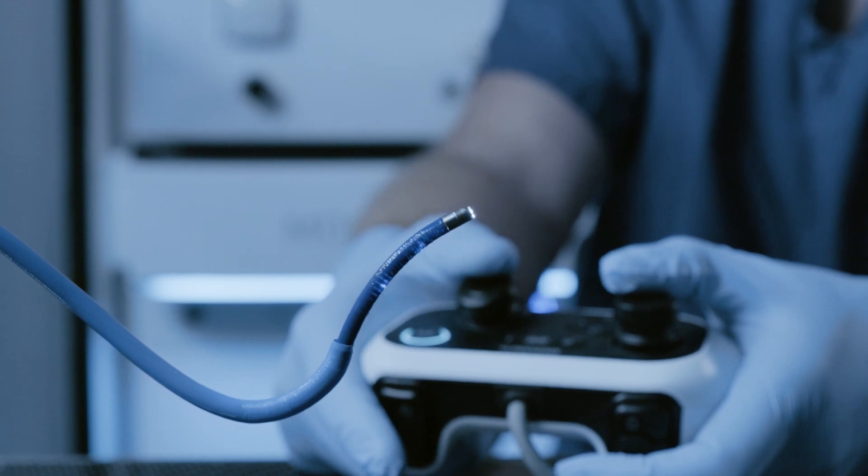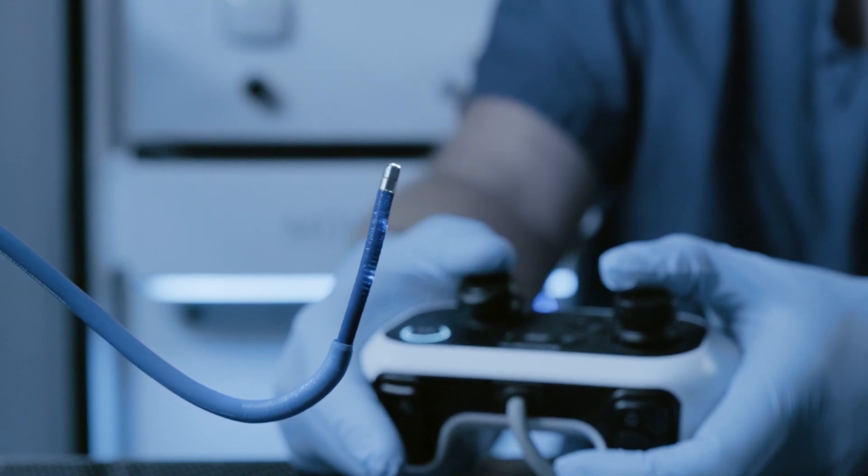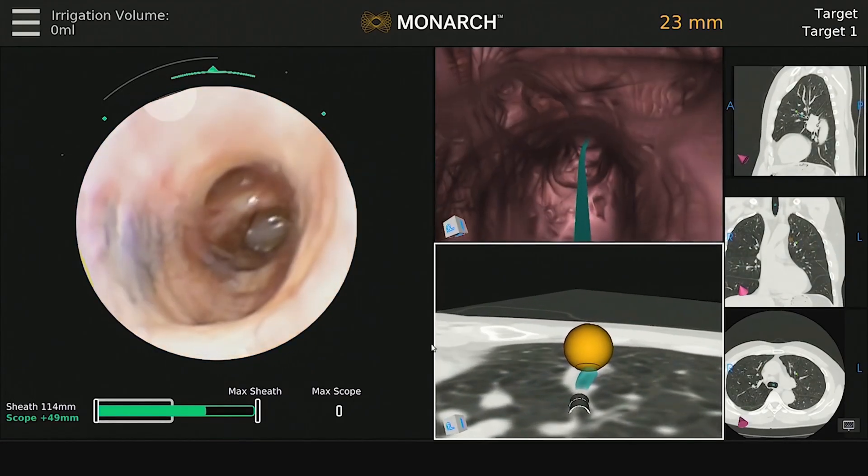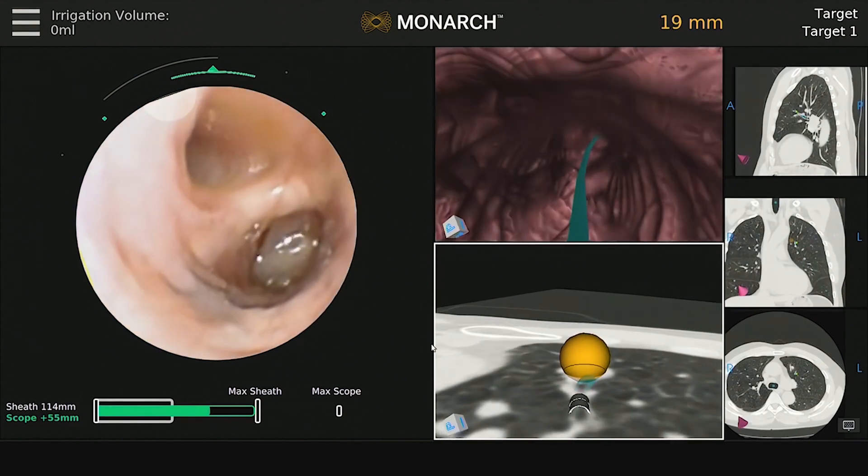I can really have control of the whole procedure and I'm doing the procedure myself, which is usually what the patients want. The beauty of the Monarch navigation system compared to others is that it has optical recognition, so it's identifying small airways and making turns that you couldn't make before.